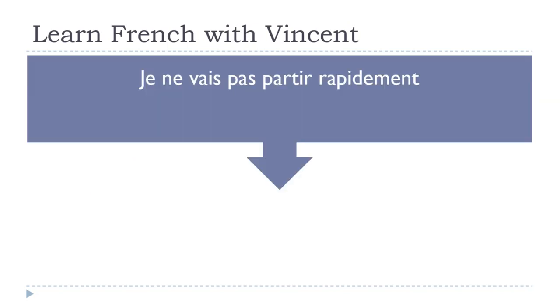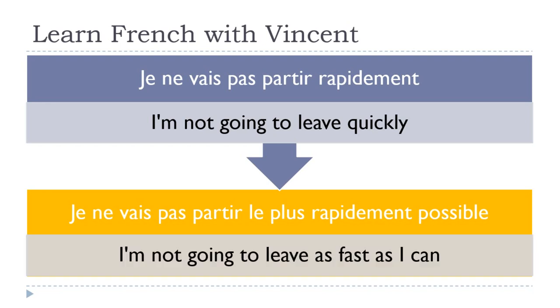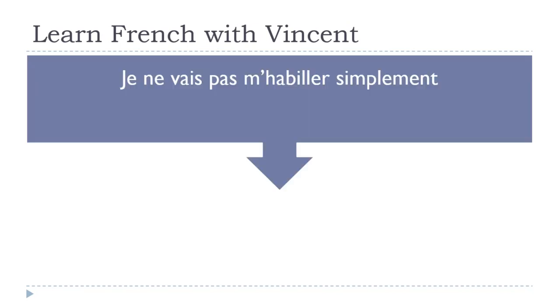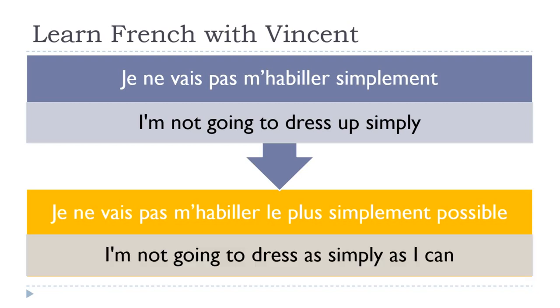For the futur proche negative: je ne vais pas partir rapidement — 'I am not going to leave quickly.' It becomes je ne vais pas partir le plus rapidement possible. For the futur proche and passé récent, the negative impacts the first verb: je ne vais pas. Then the second verb and adverb follow: je ne vais pas m'habiller simplement — 'I'm not going to get dressed simply.' Je ne vais pas m'habiller le plus simplement possible — 'I'm not going to dress as simply as I can.'